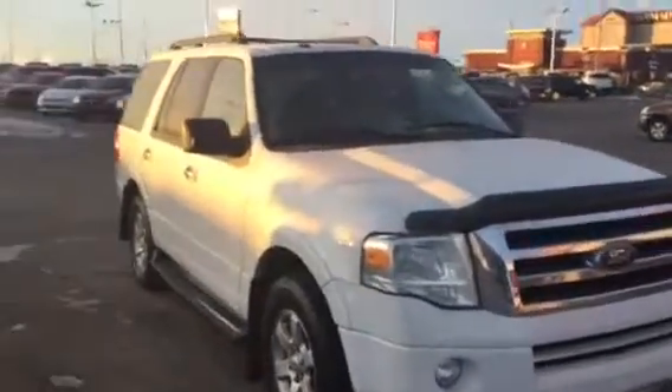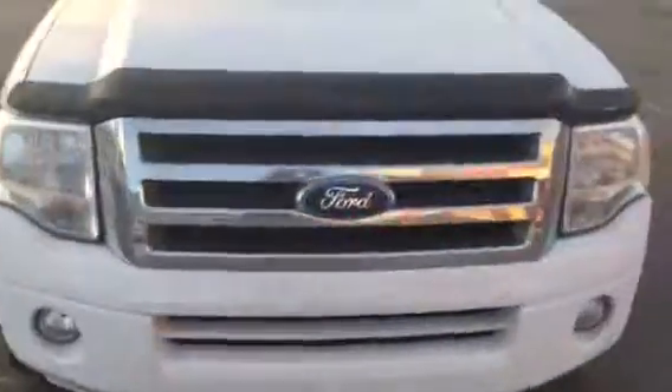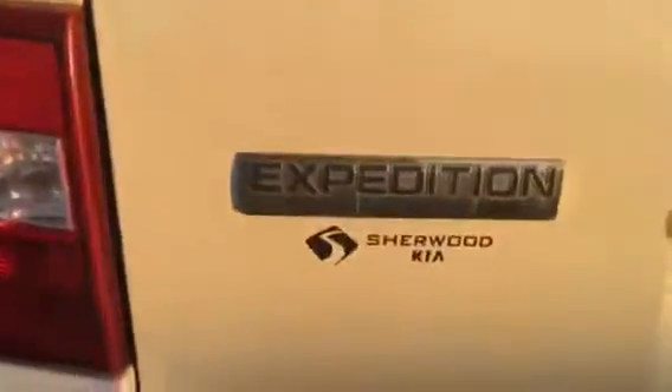Good day Rob. This is the 2010 Ford Expedition that you've inquired about with Sherwood Kia. It's a nice white in color. We've got some tint on the rear windows there. Of course it is the XLT model. Nice unit. No major scratches or dents.